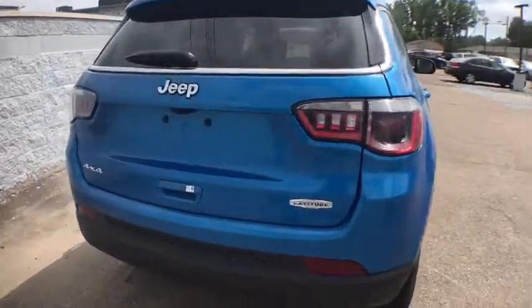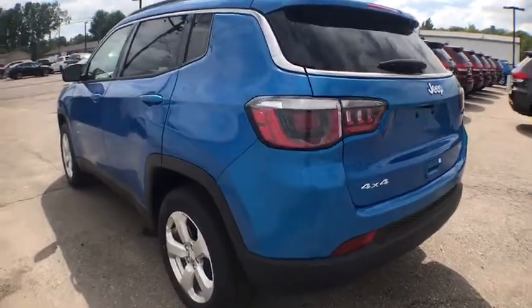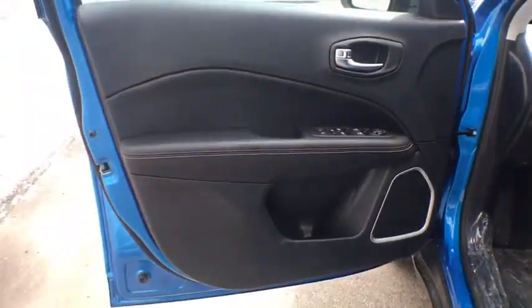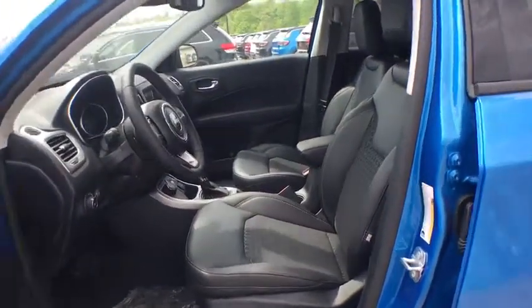Bluetooth, power steering, adjustable steering wheel, keyless start, floor mats, four-wheel drive, cruise control, four-wheel disc brakes, aluminum wheels, AM-FM stereo radio, rear defrost, child safety locks. Take this vehicle for a spin and see why so many shoppers are now proud owners.